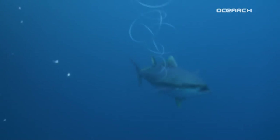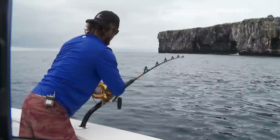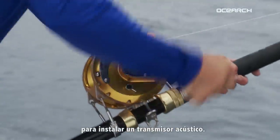There he is, right there. Okay, okay, there you go. Thirty-nine after the hour — the Contender hooked up to the first yellowfin tuna that we're hoping to put an acoustic transmitter in.